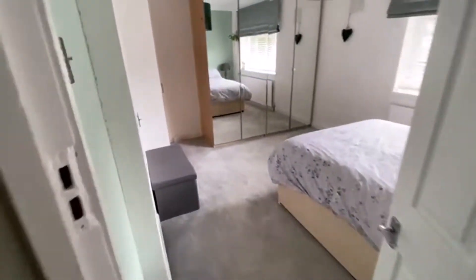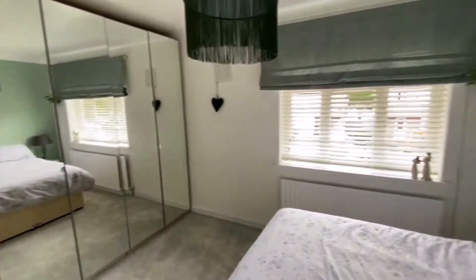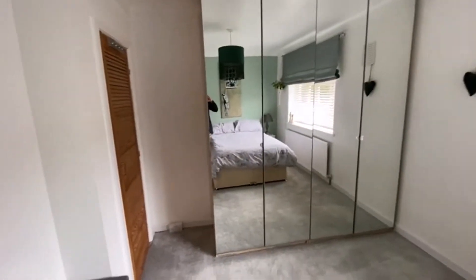We've got one of the larger bedrooms here to the front aspect — nicely decorated, this one has had the carpets replaced. There's a little built-in cupboard along with space for wardrobes.